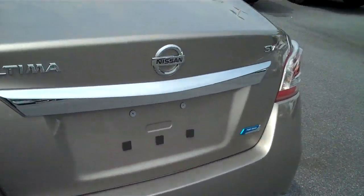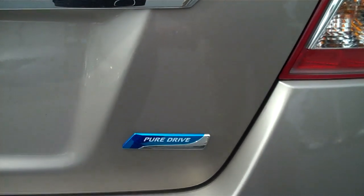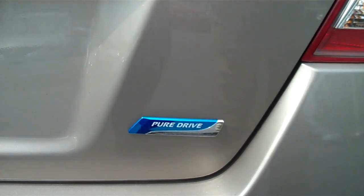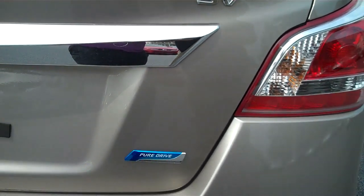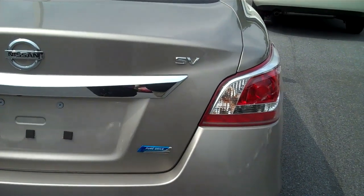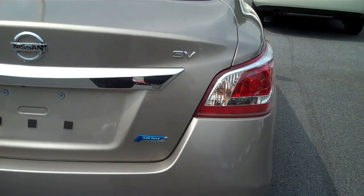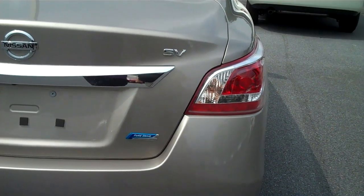The Nissan Altima 2013 proudly wears the Pure Drive badge. What that means is that it meets or exceeds the average federal CAFE fuel economy standards for 2016. And that's just reflecting Nissan's commitment to developing environmentally friendly technology for everybody. So come down and see us.